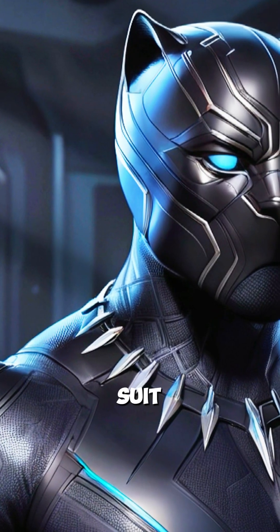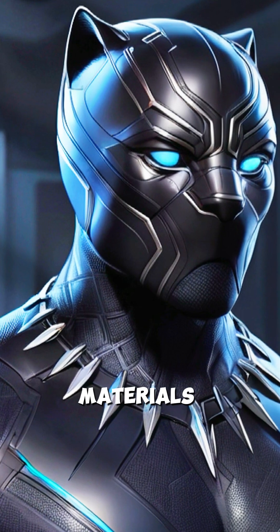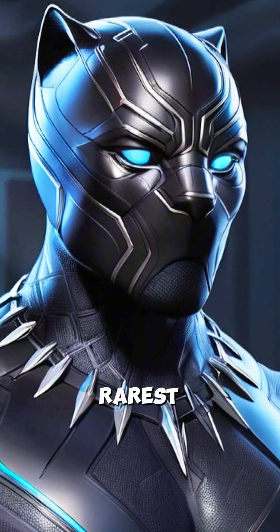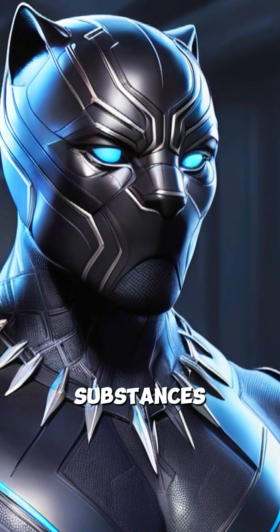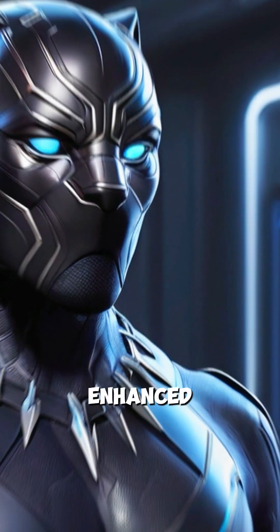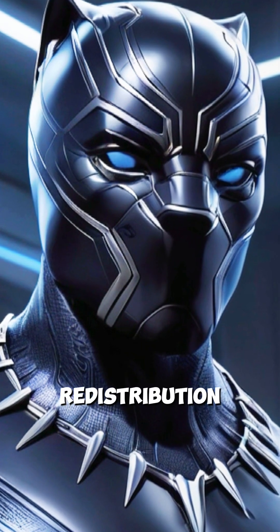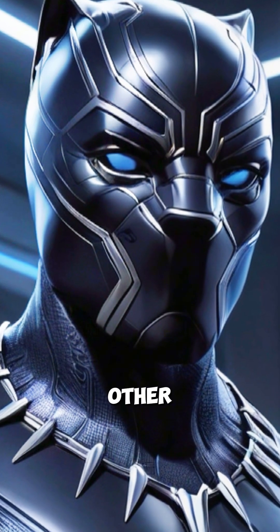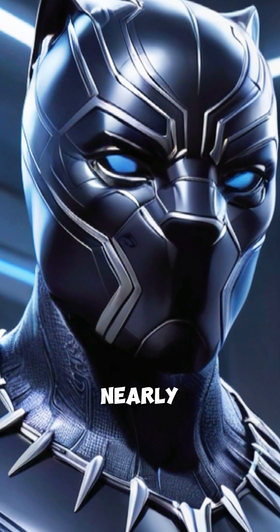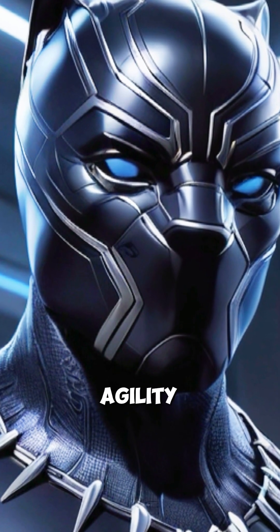The secret behind Black Panther's suit lies in its advanced technology and unique materials. Made from vibranium, one of the rarest and most durable substances in the Marvel Universe, the suit provides exceptional protection and enhanced abilities. Vibranium's energy absorption and redistribution properties set it apart from other materials, making the suit nearly indestructible while also amplifying its wearer's strength and agility.